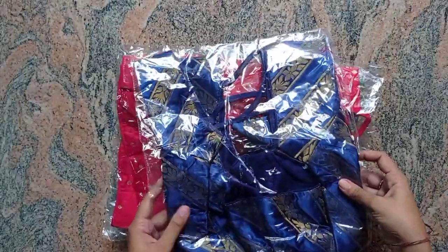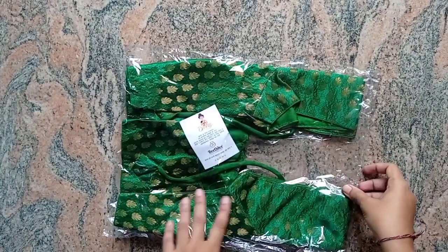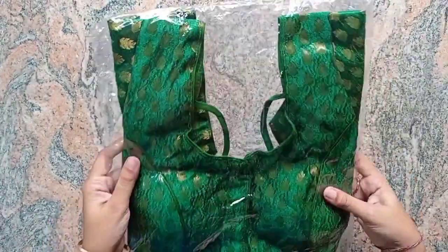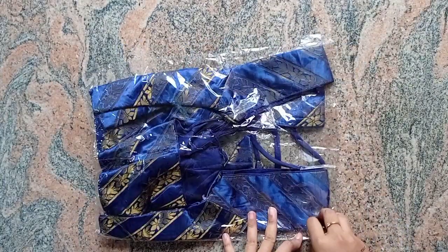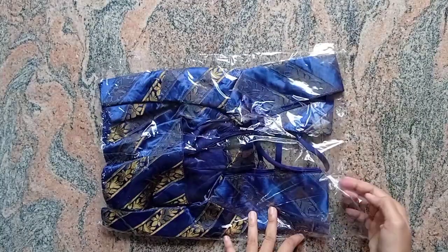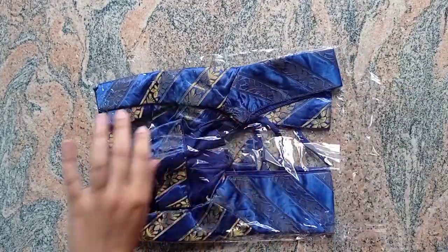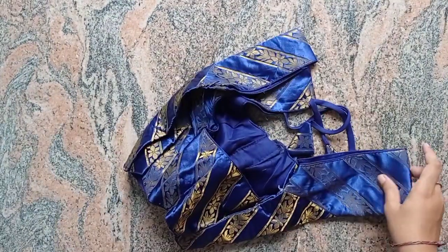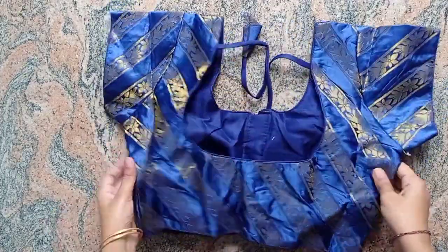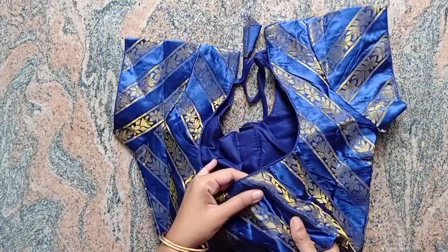The available colors are green, navy blue, red, jaguar green, black, and blue.